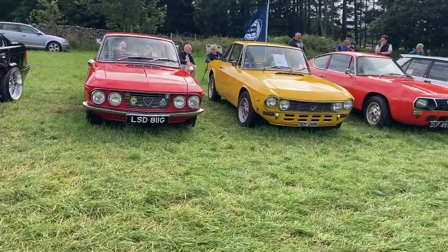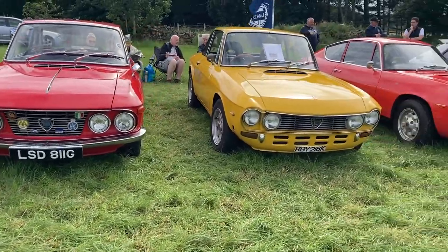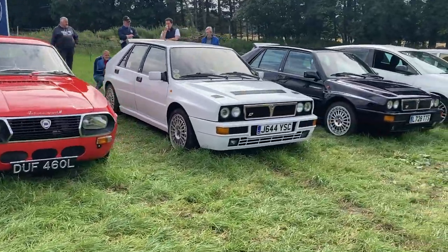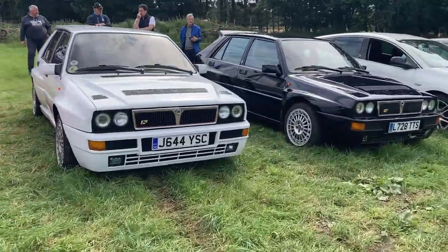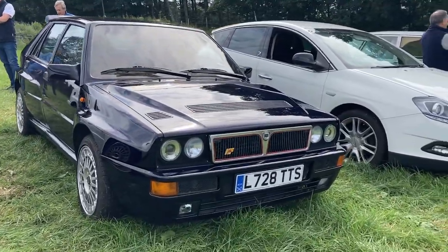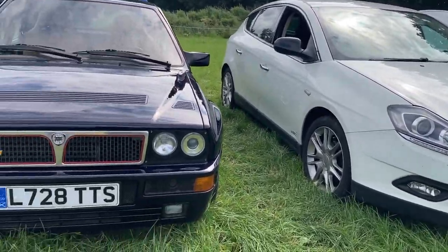Moving across the continent to the Lancia stand, we have a gorgeous Fulvia Coupé Rally with two Fulvias next to it, and then a pair of Deltas — one white, one blue. Fairly up to date, we also have a Chrysler Delta 1.6, which was badged as a Lancia on the continent.